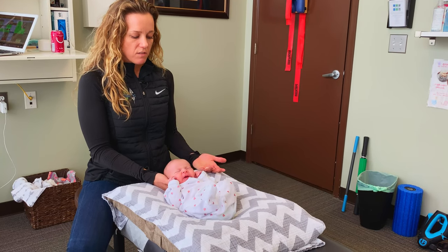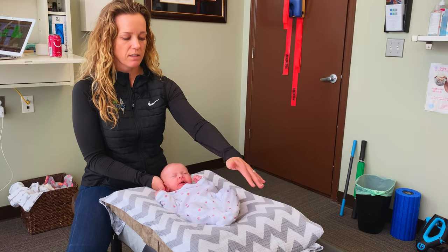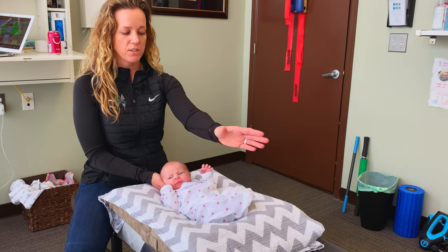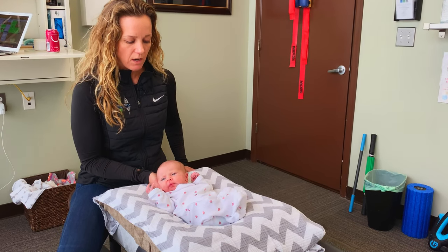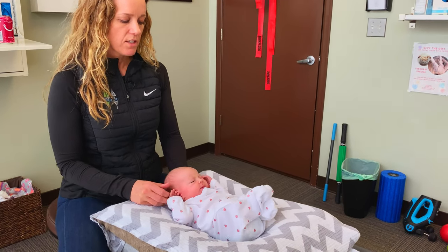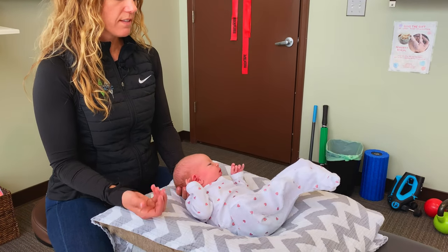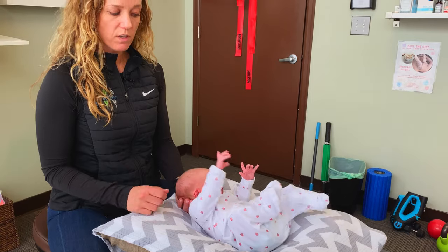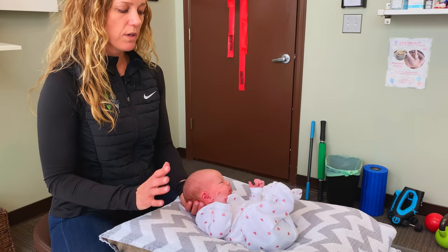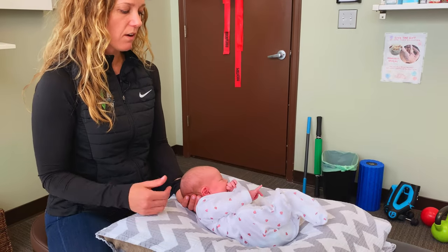Some of these adjustments just involve me holding her in a position that I want her to be in, and you can see that a lot of times her body will move into a compensating position to even that all out. We're encouraging a little bit of neck rotation to the left, which is not her favorite position. This is all done with her letting us move her — if there's ever any muscle tension, resistance, or fighting against it, we go with that, we don't fight against it.